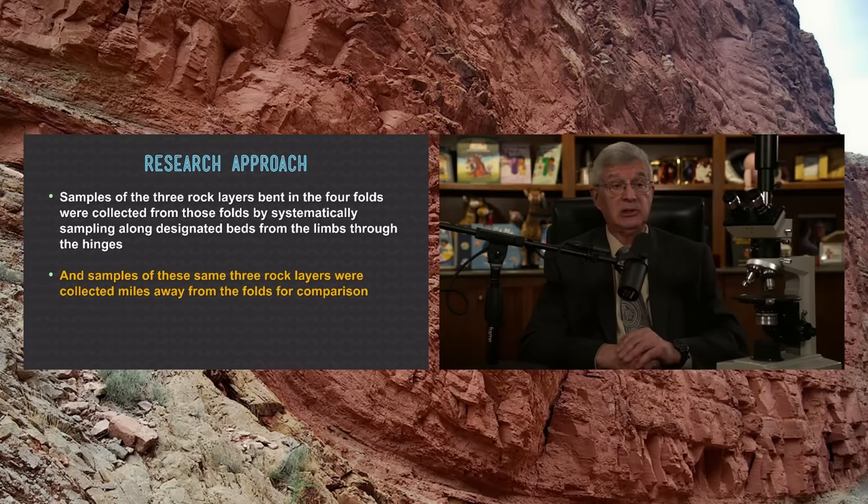I've devoted a lot of my time through trips through the canyon to study the rock layers in the Grand Canyon to demonstrate that the layers — the horizontal, flat-lying, fossil-filled layers of sandstone, mudstone, and limestone — were formed in the year of the flood. In the project we're highlighting here, it's about where these layers were folded or bent when the plateau through which the canyon was carved was subsequently bent.